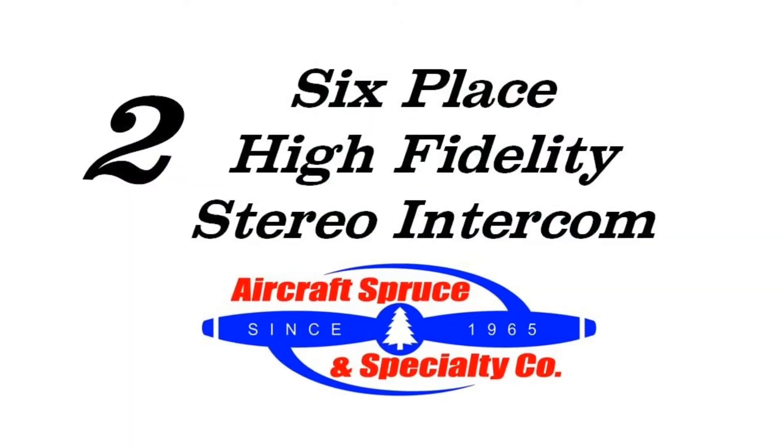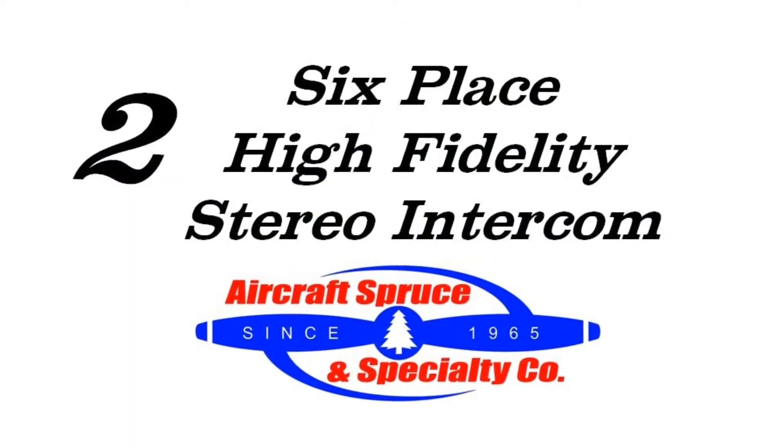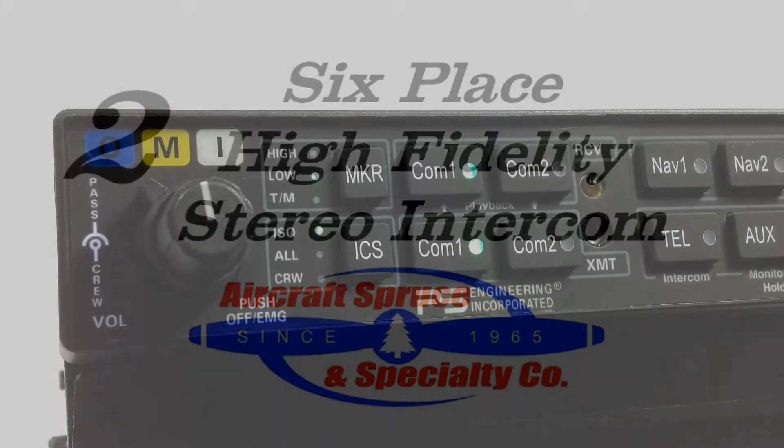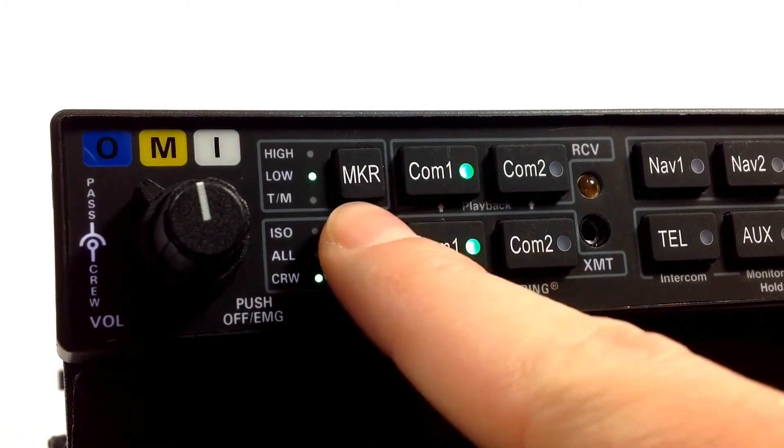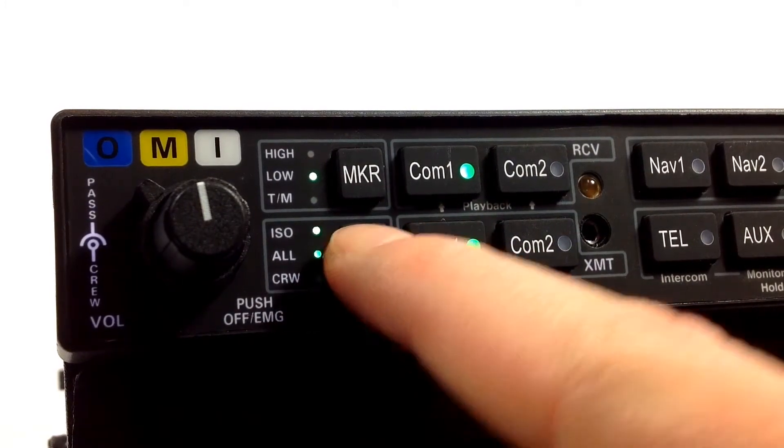Second, the 8000BT offers a six-place high-fidelity stereo intercom with the ability to select between Pilot Isolate, All, and Crew, giving exceptional audio quality for clear and crisp radio communication.